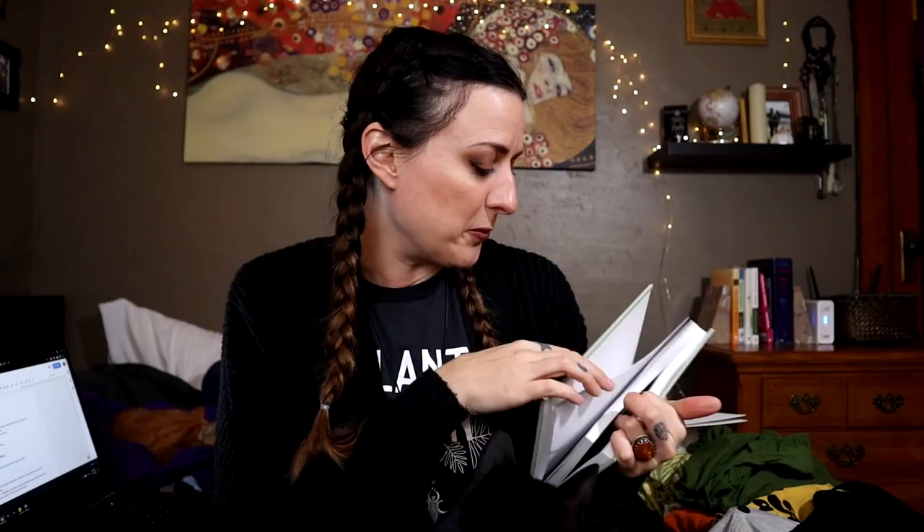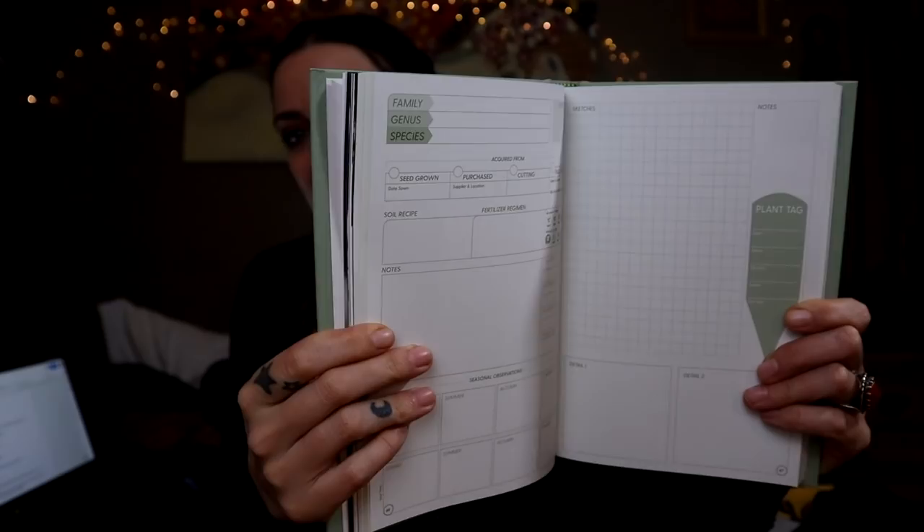Next up, I want to talk about someone I'm a huge fangirl of — I just think this person is a marvelous human being. I don't have my pin but I'll put it on screen. I wanted to talk about this journal — the Grow a Damn Journal from Tyler Thrasher. Once again, beautiful, beautiful way to take care of your plants by experimentation and taking notes like a proper scientist.